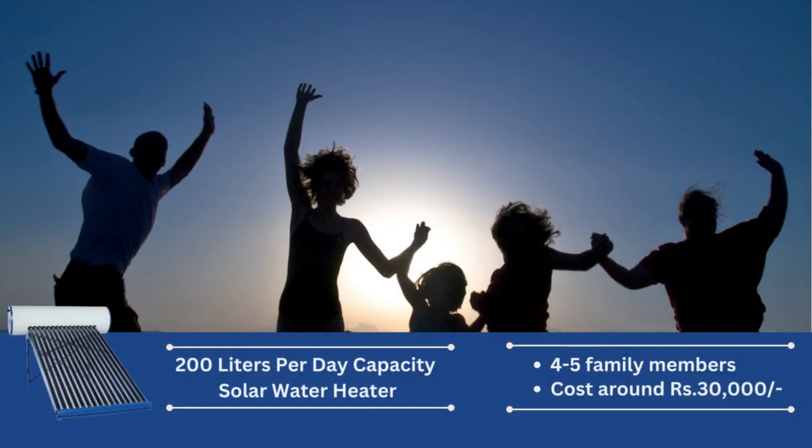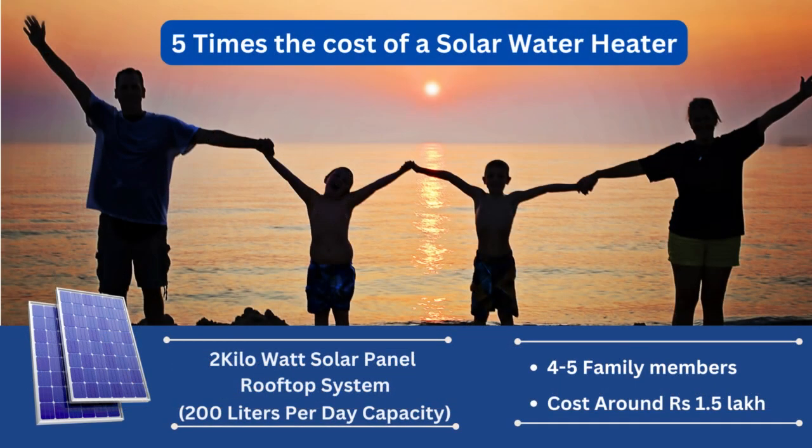A typical 200 liters per day capacity solar water heating system required for a family of 4-5 members costs around Rs. 30,000. To heat the same amount of water, a 2 kW rating solar panel rooftop system is required, which costs around Rs. 1.5 lakh — roughly 5 times the cost of a solar water heating system.